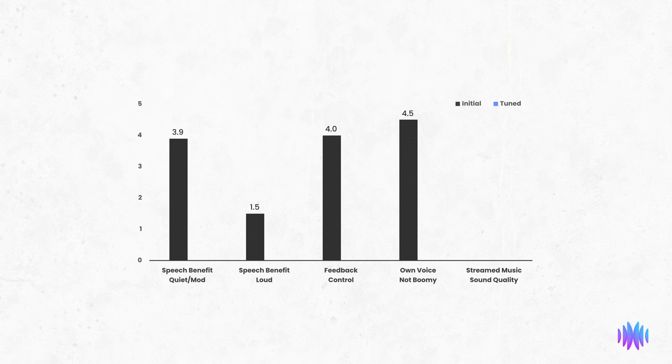The last thing we looked at was streaming quality. The Enhanced Select 200 received a 1.7, which is on the lower end of the scale. However, this can be expected of open-fit, traditional receiver-in-canal style hearing aids. More occluding ear tips and even different speaker types are generally needed to raise this score. Regardless, any audio streaming is a nice feature to have.